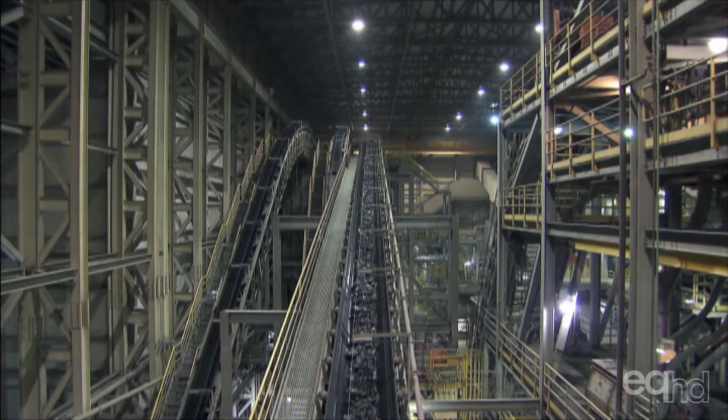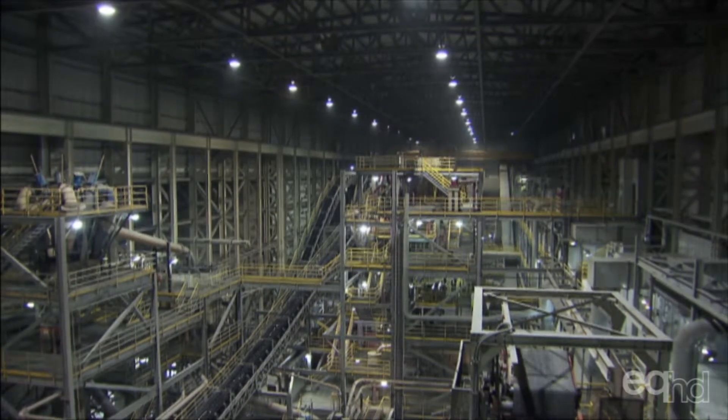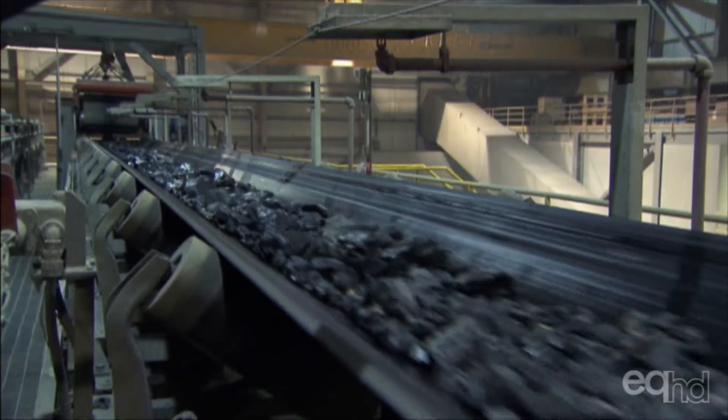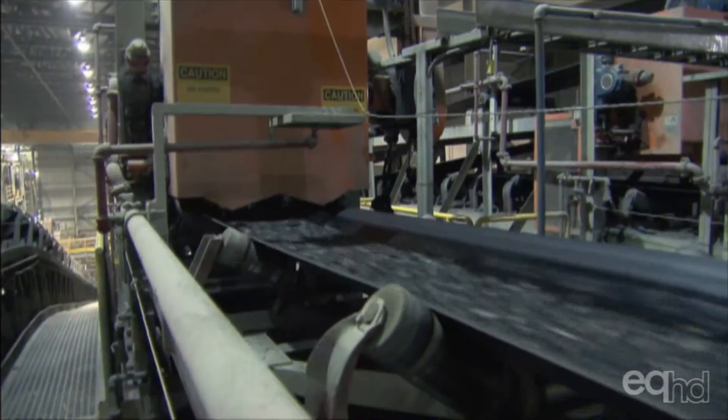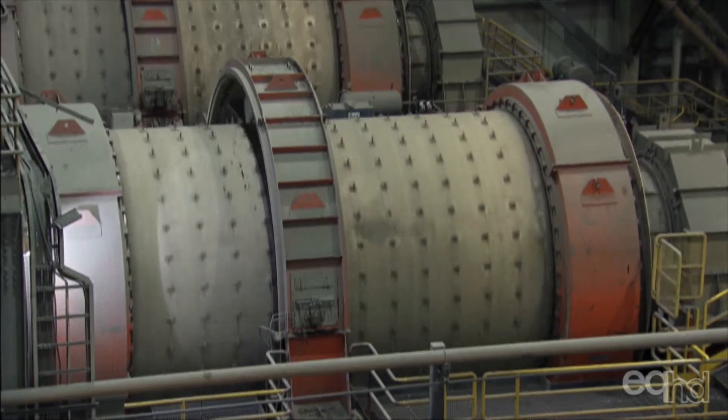The plant processes up to two million tons of ore every year. No chemicals are used to extract the diamonds from the Kimberlite, simply the fact that they are denser than surrounding stones. The Kimberlite is broken up, sieved and washed.